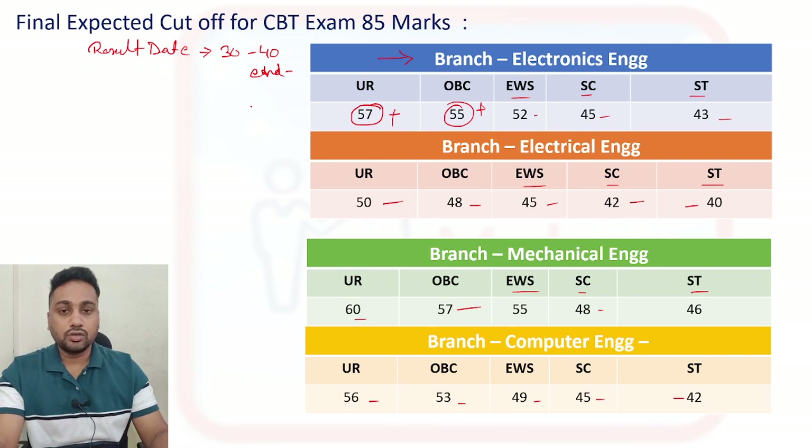After those 20 days you have to go to the designated location for document verification. After document verification, joining will happen within a week. As I mentioned in the previous session, they will release a second list as well. This cut-off is for the first list. The entire process will be done by January.